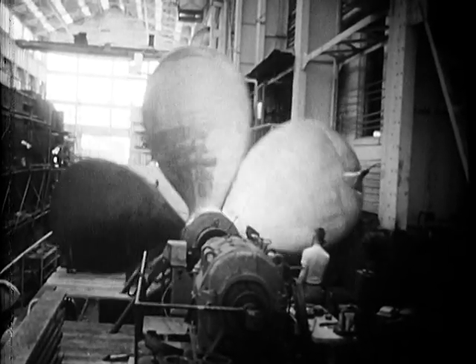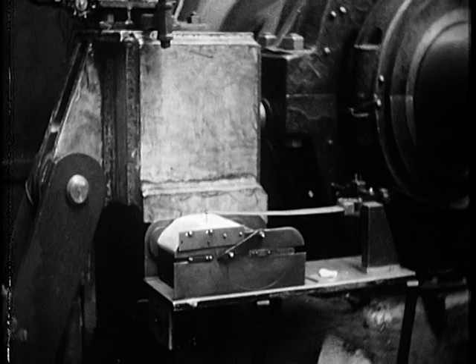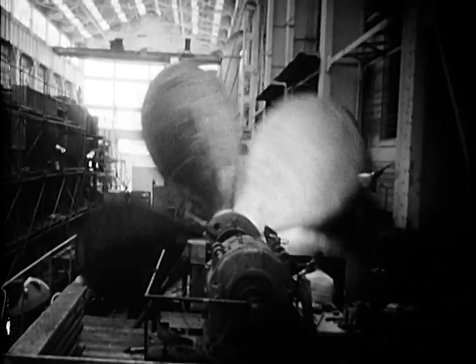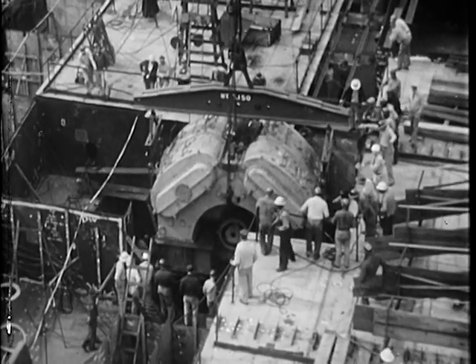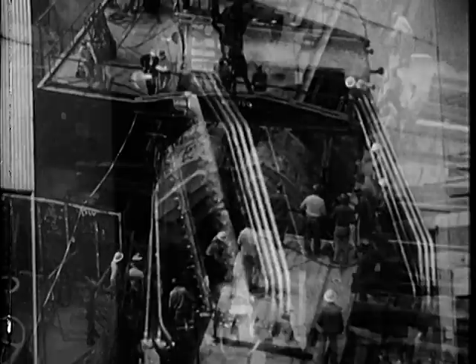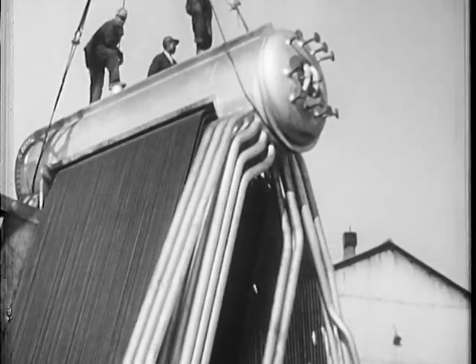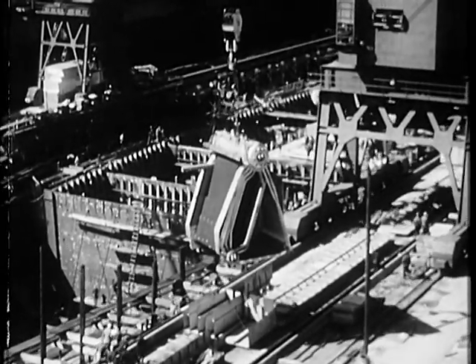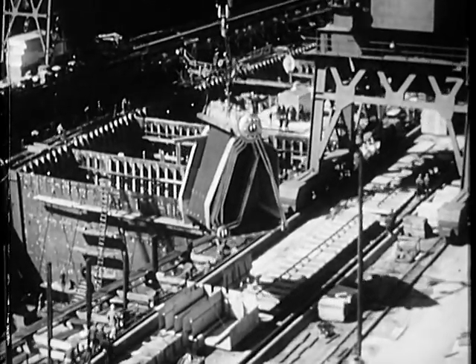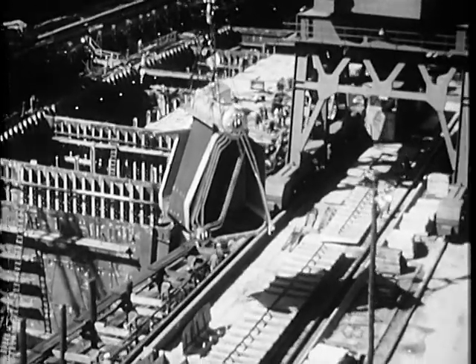While hull construction went on, the shops were busy making and testing other equipment. Four bronze screws, each 22 feet across, designed to push her through the water at better than 40 miles an hour, balanced to the last ounce. Through access openings left clear in the hull, her powerful steam turbines and reduction gears were lowered. Eight giant boilers to deliver steam for the ship's turbines and to launch her planes. These are a part of the ship's vitals, providing a sensitive and balanced mechanism which makes her, in performance, a living organism. Her power plant was divided into four independent units, each completely self-sufficient to provide for necessary maneuverability in case of battle damage.